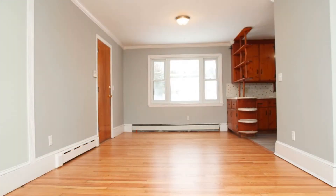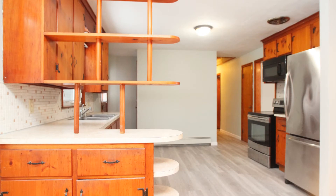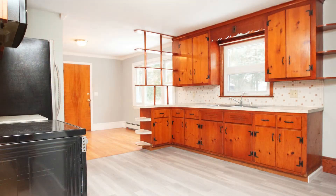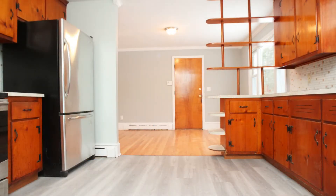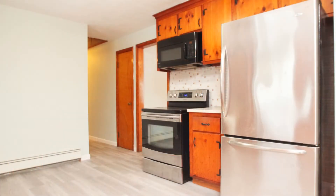Around the corner is the equally bright dining area. Further inside is the spacious kitchen that boasts double sinks, knotty pine cabinetry, vast countertops, and sleek stainless steel appliances.